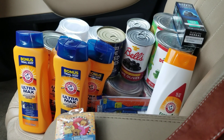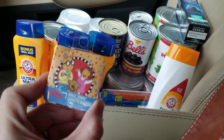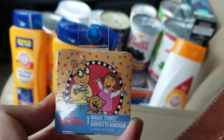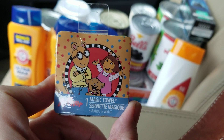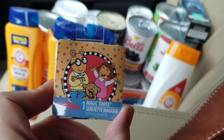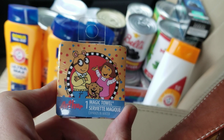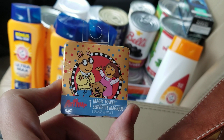This is kind of a random one, but if you have a bug-out bag, these little magic towels — where you just add water and they become a regular little washcloth — are good to put in a bug-out bag. I've got a few of these on hand and I just picked up another one today.